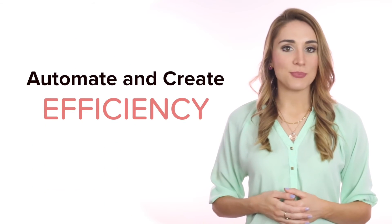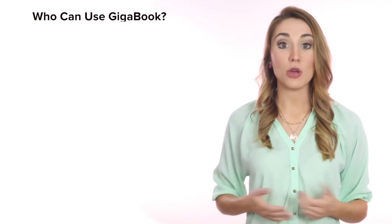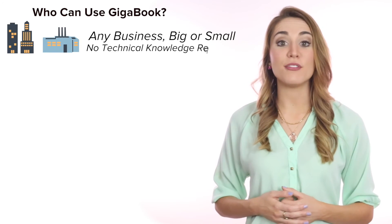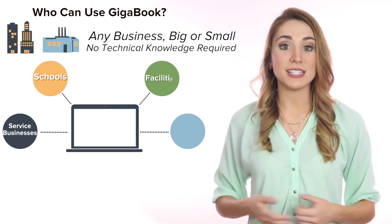Easy to book means more business. Automate and create efficiency, experience improved communication with clients and staff, and be a leader in your market. Who can use Gigabook? Any business — big or small — with any level of technical knowledge.